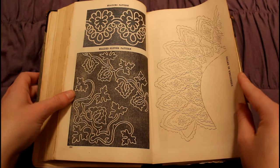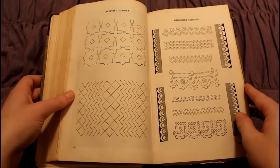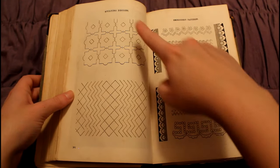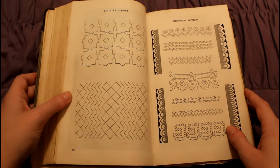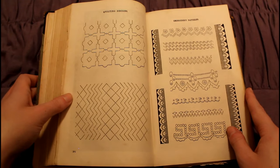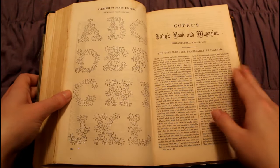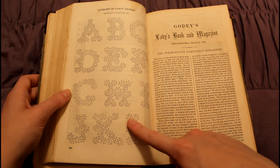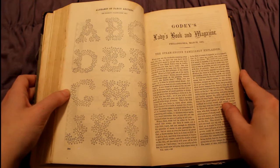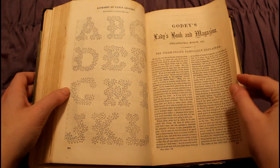Some more lace — I can always look at lace. And then quilting patterns, embroidery patterns, mending patterns — they've got it all here. These letters actually look really modern to me. They look like bubble letters — it just doesn't look Victorian to me.